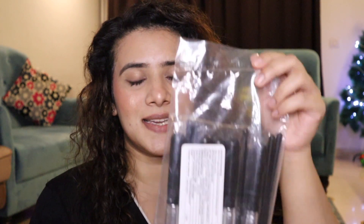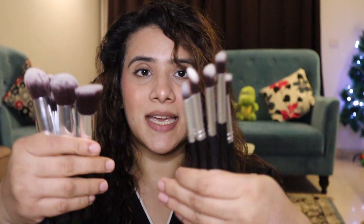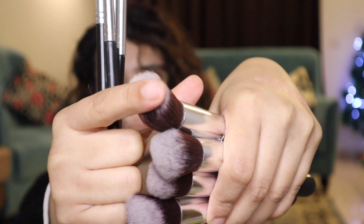Now coming to the third product — this is the brush set. I've not opened it yet, let me open it up for you. I've been planning to do this video for so long but kept all the products unopened so I could make the video with everything in frame. The MRP on the pack is ₹599, approximately ₹600, and I purchased them for only ₹240. I've got 10 face brushes for just ₹240.